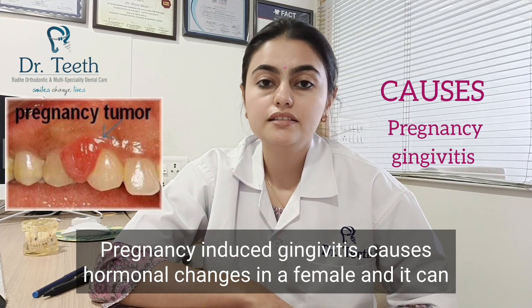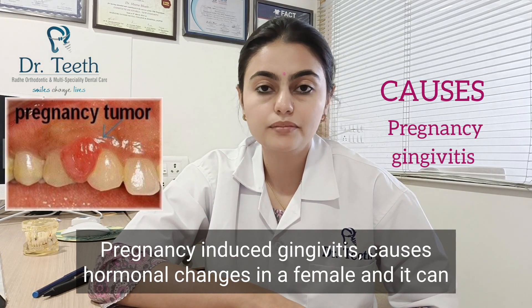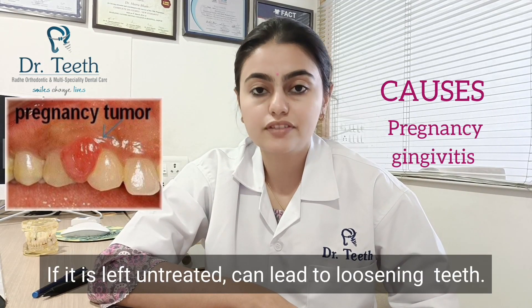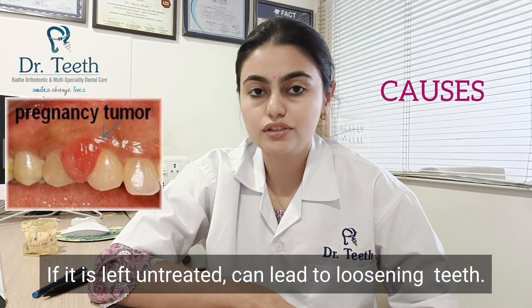Pregnancy-induced hormonal changes in females can also lead to periodontal disease if left untreated, and can result in loosening of the teeth.